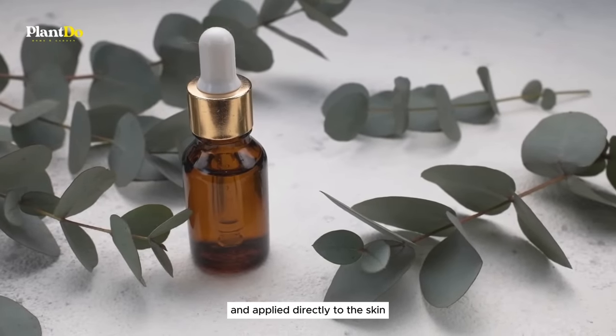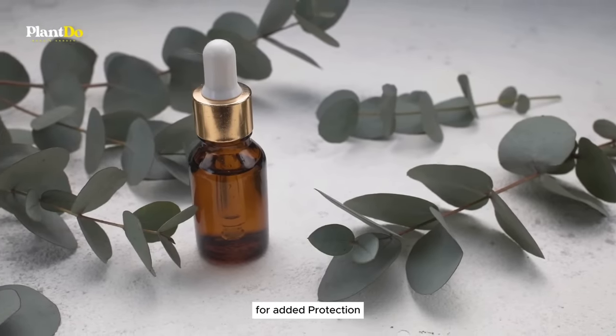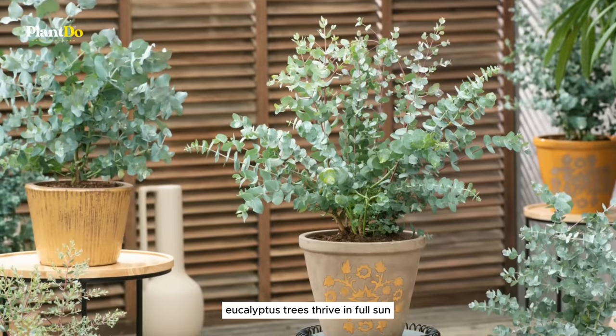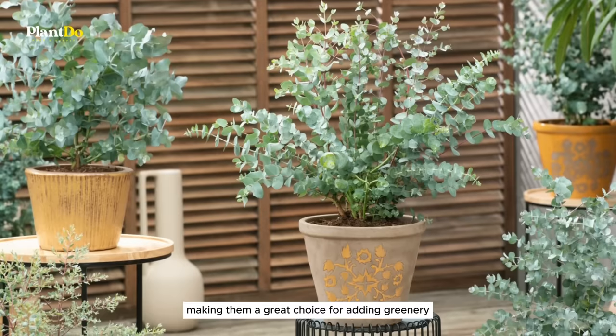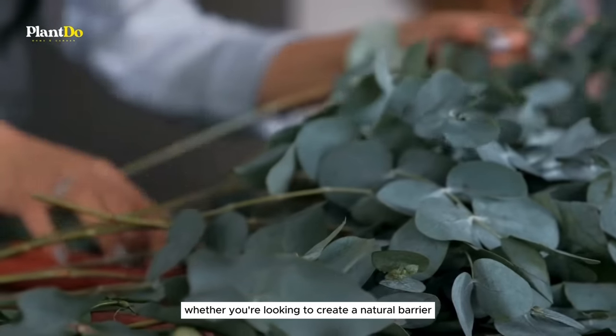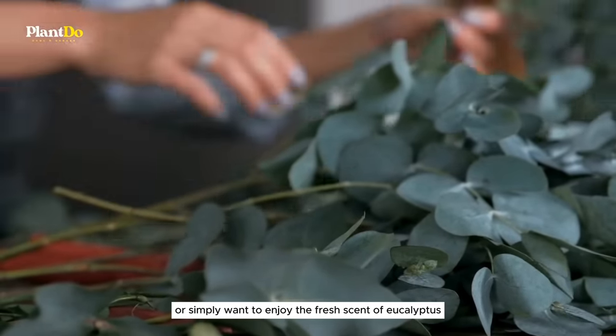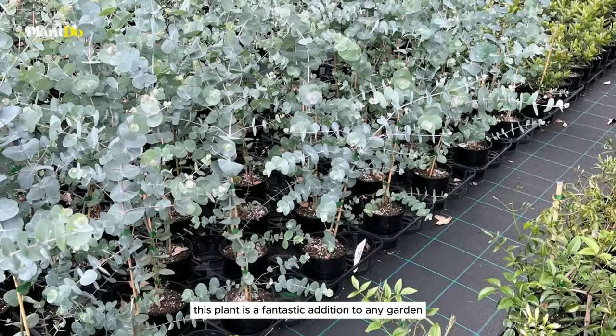The oil can also be extracted and applied directly to the skin or used in mosquito repellent formulations for added protection. Eucalyptus trees thrive in full sun and well-drained soil, making them a great choice for adding greenery and height to your landscape. Whether you're looking to create a natural barrier against mosquitoes or simply want to enjoy the fresh scent of eucalyptus, this plant is a fantastic addition to any garden.